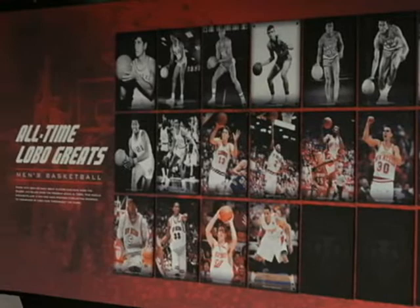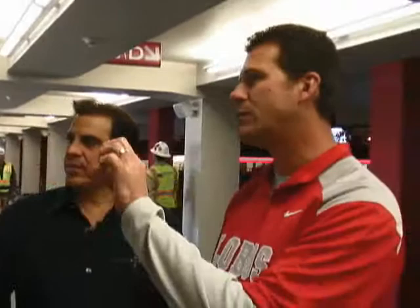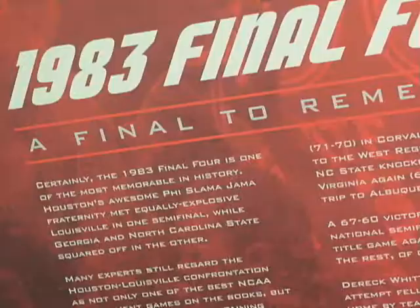That wasn't part of the old Pit — if you remember, the original Pit just had banners hanging all the way around the concourse. Now we've given it a lot more history with beautiful artwork, and people will be standing here reading about different eras. As you go throughout the Pit and make the big circle, you go through different Lobo history timelines.